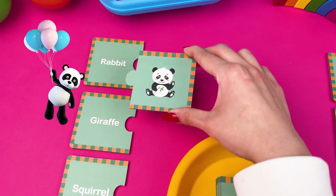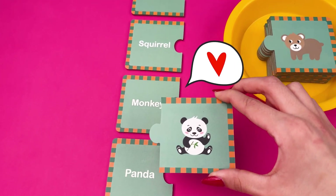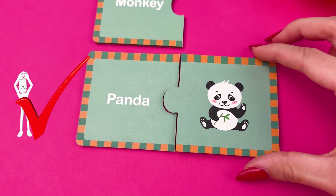And what's the name of this cute animal? We are sure that you know! You are right! It's a panda! Good job!